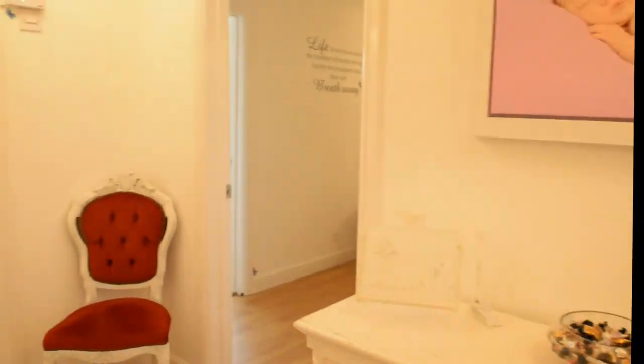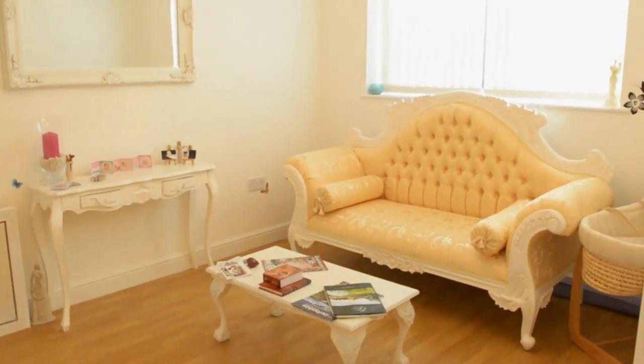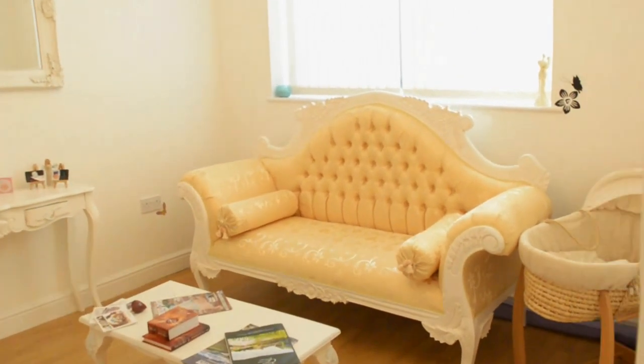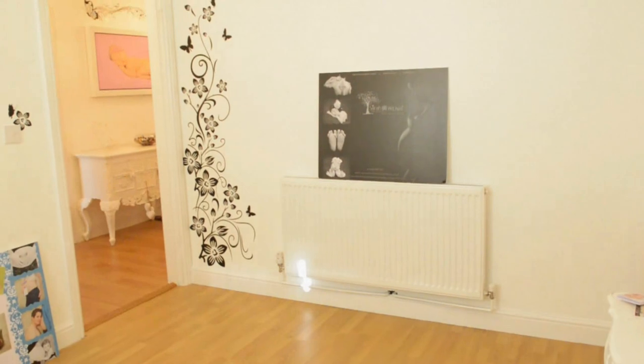Wandering through now to the client room. This is where they'll come to view the slideshow of their session and also do their in-person ordering. I've yet to put a plasma on the wall, but I think I've decided now I'm going to have a ceiling-mounted projector.